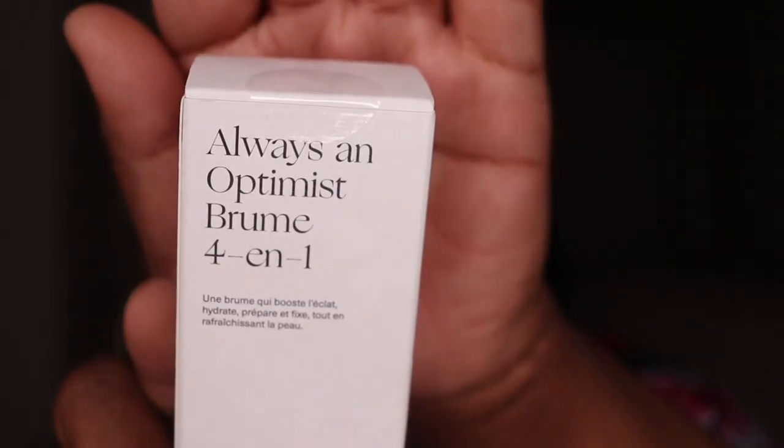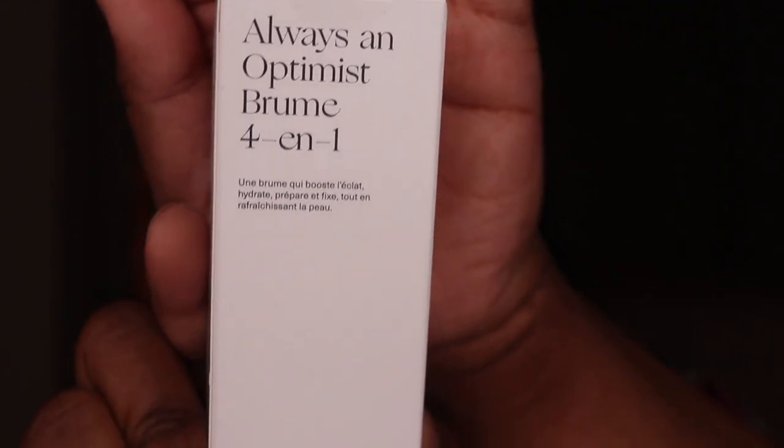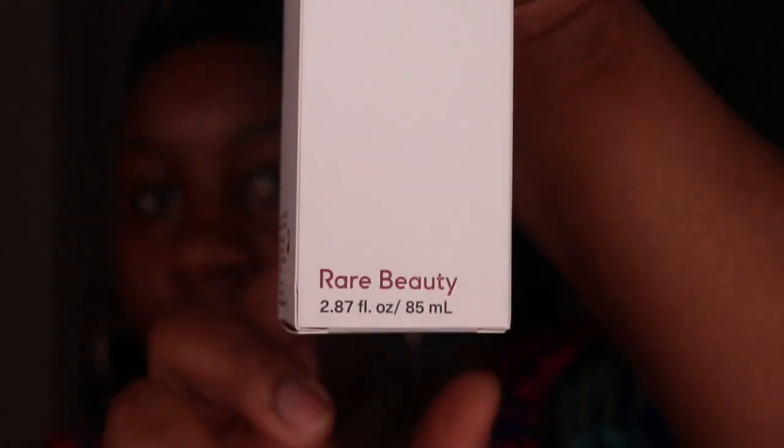Now I'm going to show you guys what the packaging looks like for each of these items. This one right here is the primer slash setting spray. You can double it and use it as both, or you can just use it either as just a primer or just a setting spray — whatever you choose.